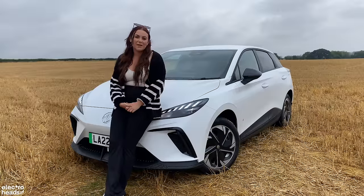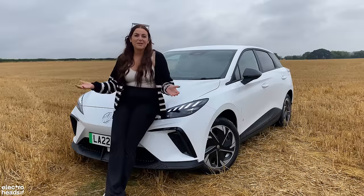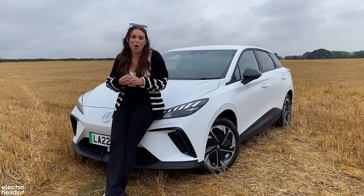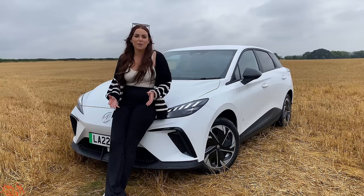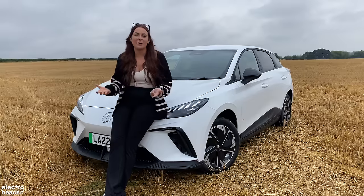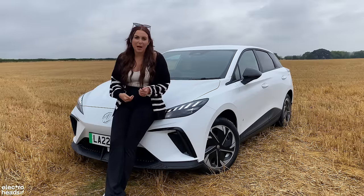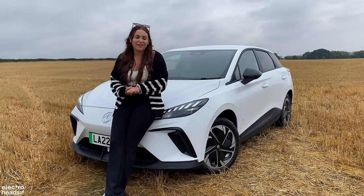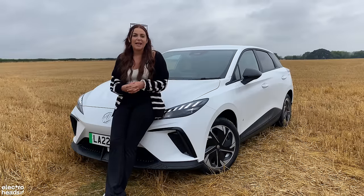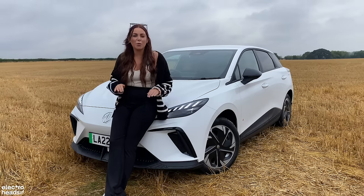The good news doesn't even stop there. The MG4 also gets MG's seven-year warranty. They've just released the residual values, and it's said that the MG4 is going to keep over 60% of its value after three years — better than all its rivals. So as if its entry-level price wasn't already good enough, that means PCP figures are then reduced. With £4,000 deposit, you can get the entry-level SE car with the smaller battery for just £300 a month. That really is what we needed from the industry. Though this is a brilliant car, it also sends a very important message to the rest of the industry: that it can be done. That affordable EVs can be built with no compromise.